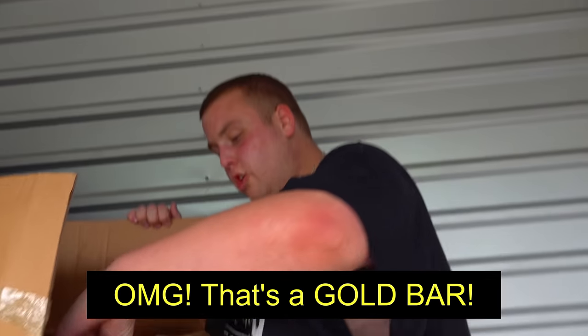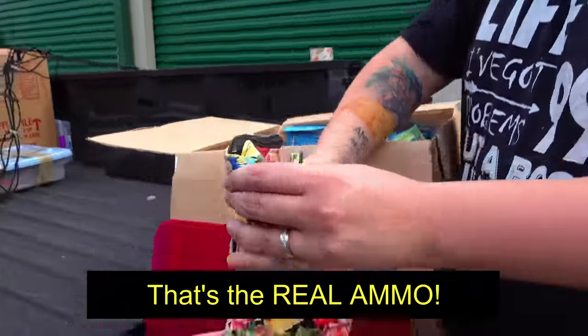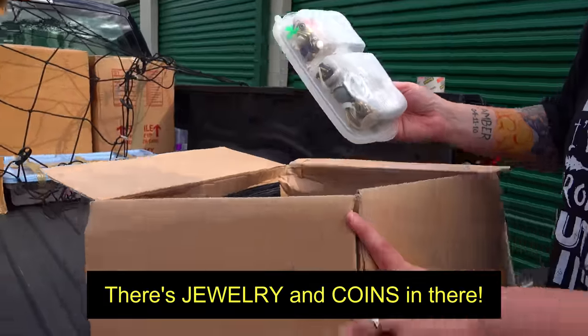That's a wallet. Oh my god. That's a gold bar. Two guns in this box. That's the real ammo. There's jewelry and coins in there.